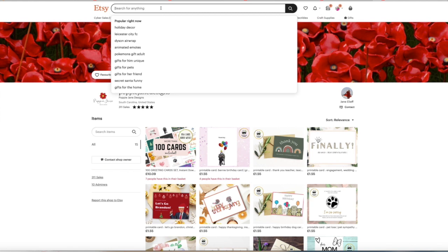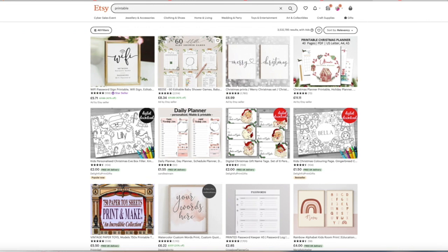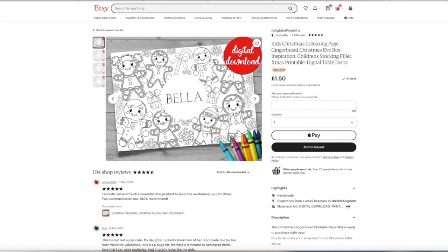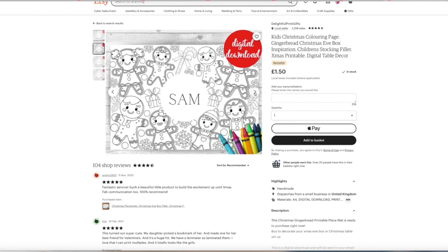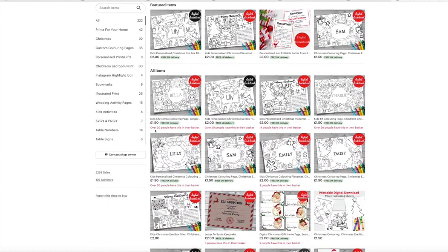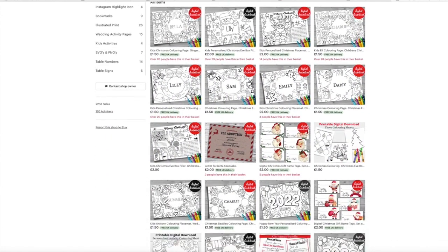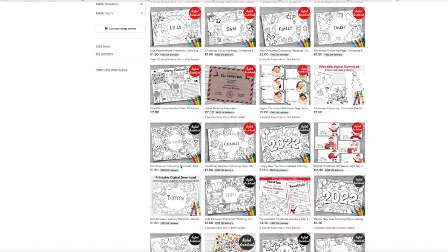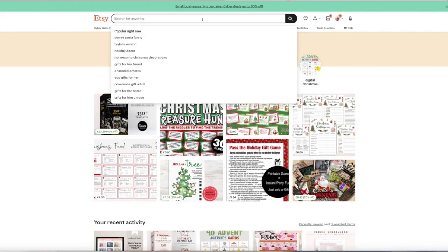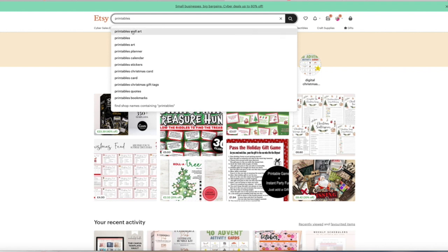So here I'm typing 'printable' which will bring up a list of popular printables at the top, and then you literally just click onto that and have a look through. Use Etsy as your research tool. Now lots of popular ones are these colouring printables that you can actually make on things like Procreate — really popular — and you could actually make them on Canva as well. You can tell how many people have got them in the basket, which is really important to look at when researching printables. You can also search Creative Market or any other platform.